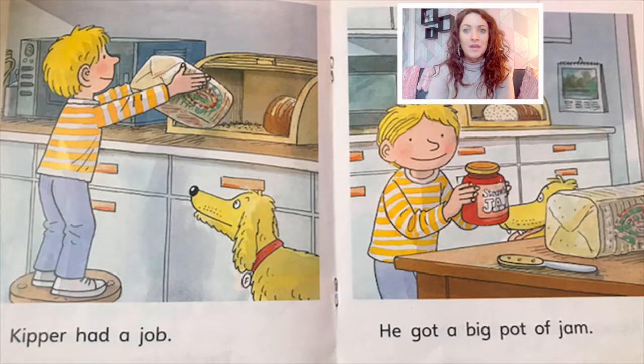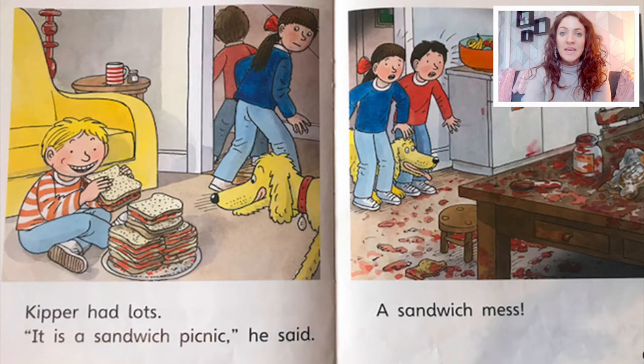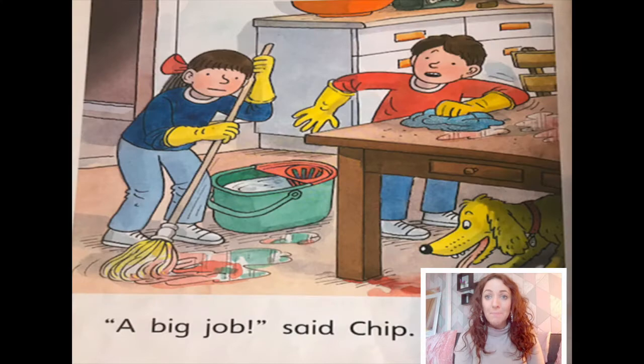Kipper had a job. He got a big pot of jam. Jam sandwiches, said Kipper. Mum had a jam sandwich. Dad had a jam sandwich. Lots. It is a sandwich picnic, he said. A sandwich mess. A big job, said Chip. Now I'm going to tell you the story using first, next, after that and finally.